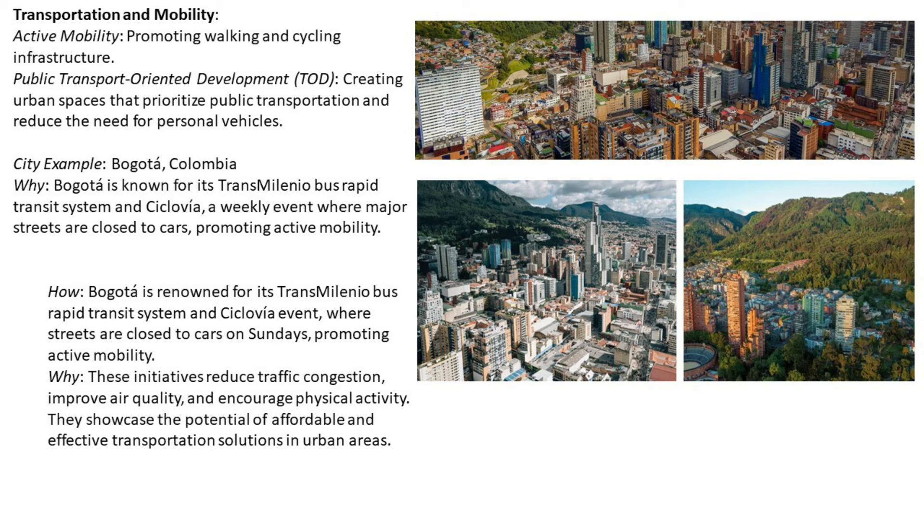Bogotá is renowned for its TransMilenio Bus Rapid Transit system and the Ciclovía event, where streets are closed to cars on Sundays, promoting active mobility. These initiatives reduce traffic congestion, improve air quality, and increase physical activity, showcasing the potential of affordable and effective transportation solutions in urban areas.